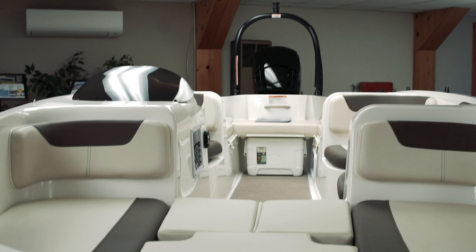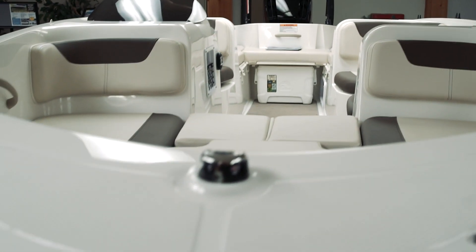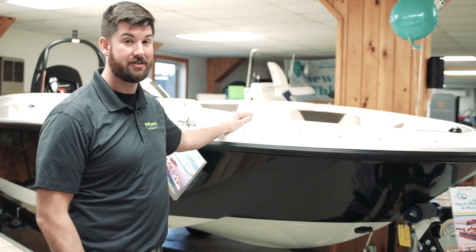The E18 was our most popular model in 2019. We have the 2020 model and we actually have one 2018 used — check that out.